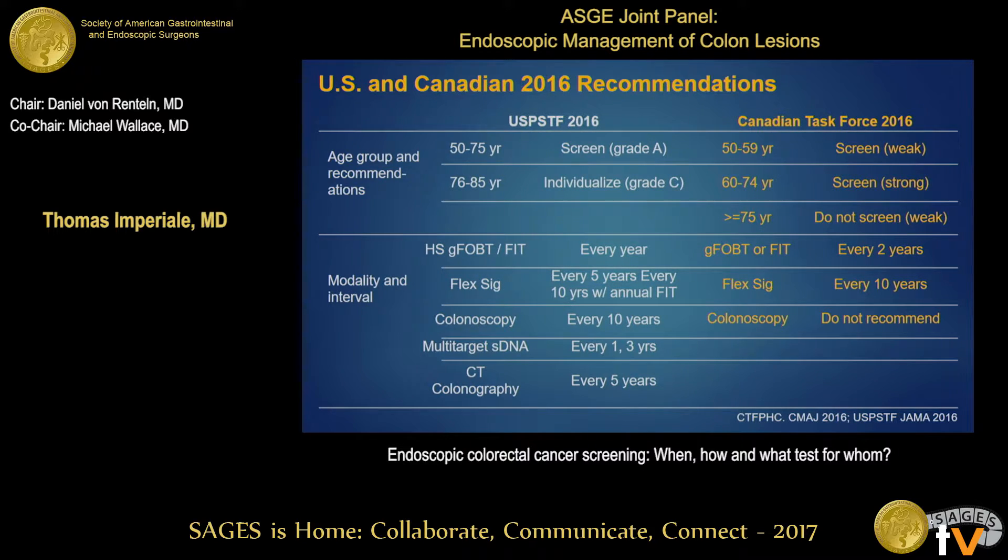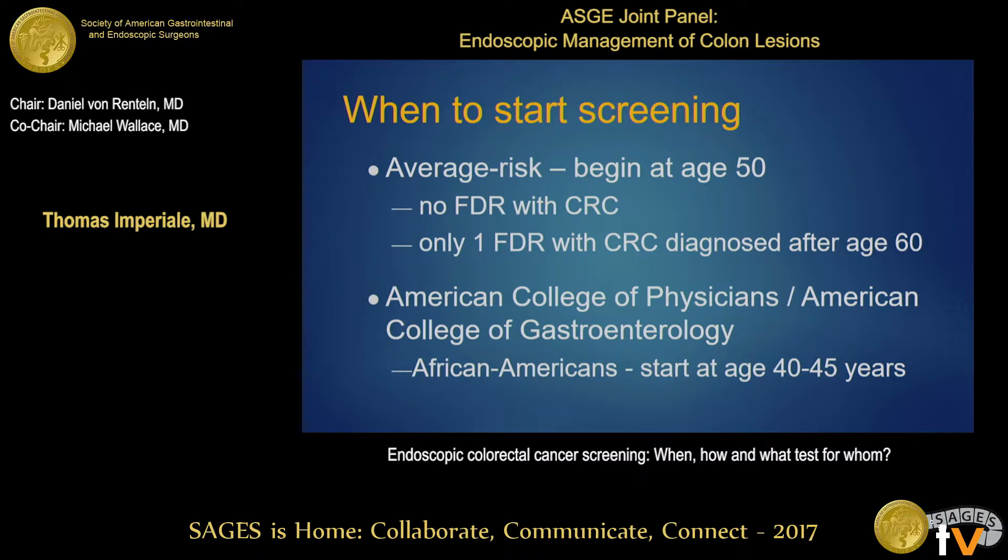They specifically did not recommend screening with colonoscopy. Regarding when to start screening for average risk, the starting age is 50, under these conditions: no first-degree relative with colorectal cancer, or only one first-degree relative diagnosed after age 60. If you have a first-degree relative diagnosed before age 60, that's considered high risk. As a corollary, the American College of Physicians and the American College of Gastroenterology state that for African Americans we should start screening between ages 40 and 45, though the evidence supporting that recommendation is weak.